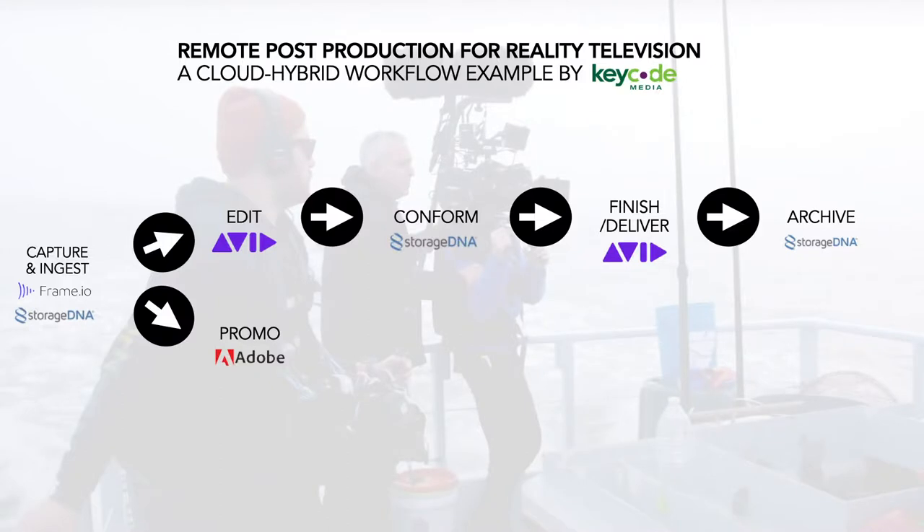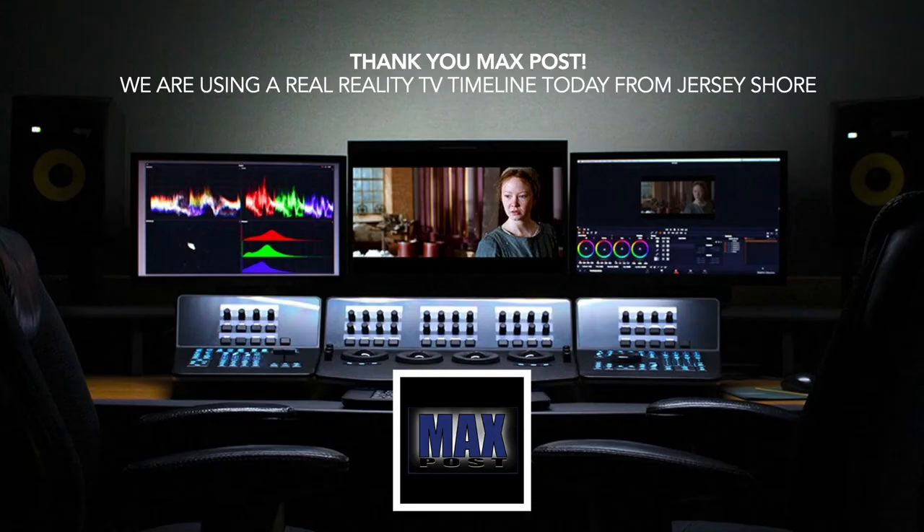We're going to start with capture and ingest out in the field. That media is going to push to the cloud and then back to the media facility. The project and media are also going to be syncing to all the editors and assistant editors working on the project at home. Editors can edit that media locally with bin locking, and that media is synced back to the facility and at every other editor's local drive. This goes well past what you can do with VPN.